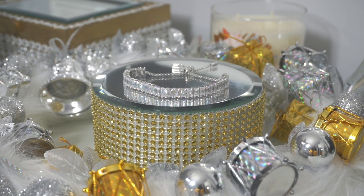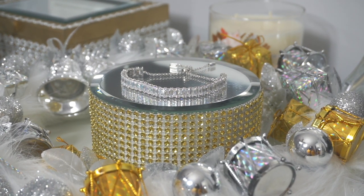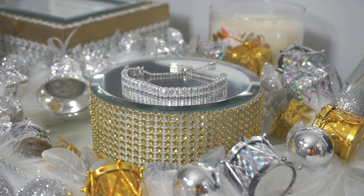I'm gonna leave all the details and the link below to this beautiful tennis bracelet so you guys can go over to Julia's site and check it out. Get one for yourself or get one for your loved one.